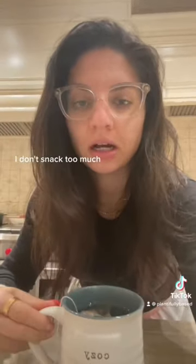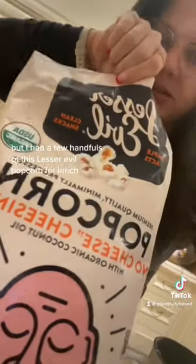I don't snack too much. I'm having a cup of tea, but I had a few handfuls of the Lesser Evil popcorn for lunch, and the Harvest Snappies are one of those Marshalls brand snacks.